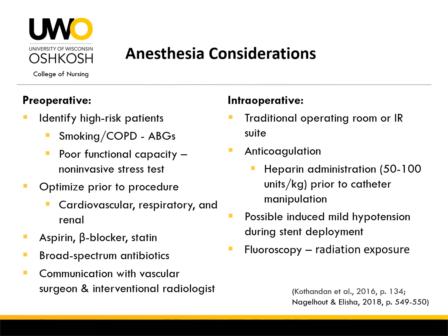The main preoperative anesthetic considerations are identifying high-risk patients and optimizing them prior to the procedure. If patients present with an extensive smoking history or severe COPD, arterial blood gas monitoring can help predict risk for intra- and postoperative respiratory complications and ventilation status. If patients present with a poor functional capacity, a non-invasive stress test can help identify risk for perioperative adverse cardiac events. It is recommended to place high-risk patients on an aspirin, beta blocker, and statin regimen to help prevent perioperative complications such as MI and stroke.